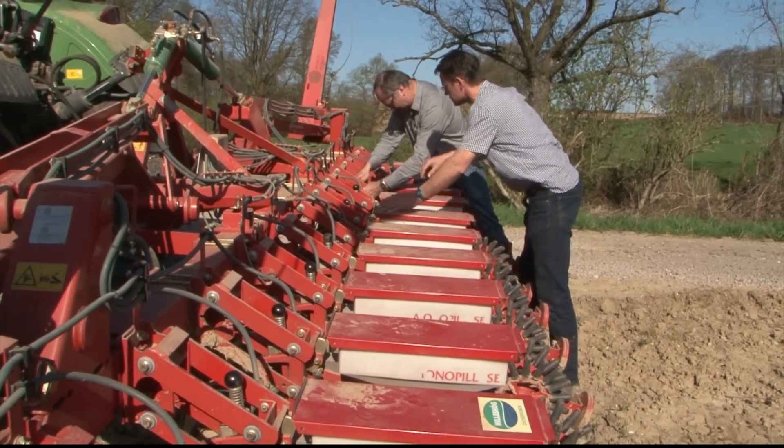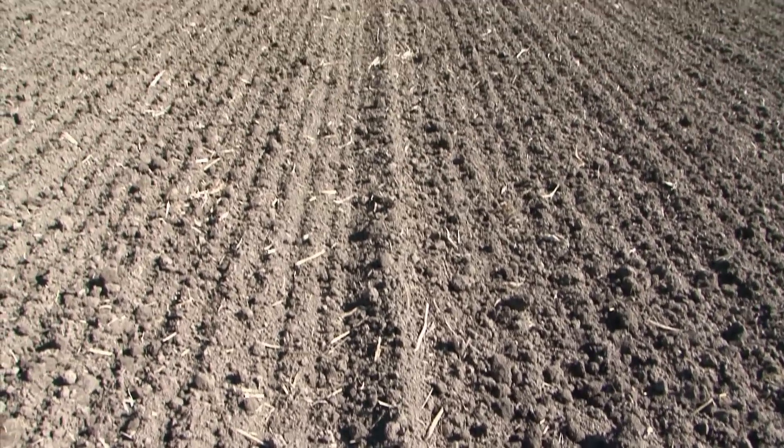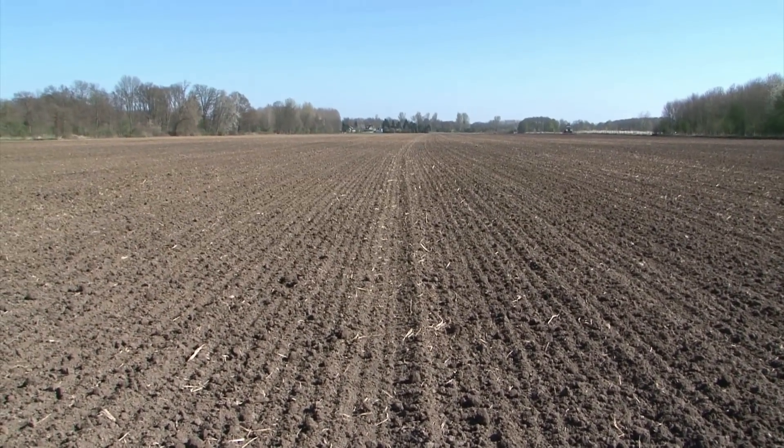The two men quickly change the settings on the seed drill. We have been working together for 10 years now and often spend more time together than with our wives. Before Wilhelm Jäger starts the next round, he calls up the appropriate track with the help of the integrated headland management.